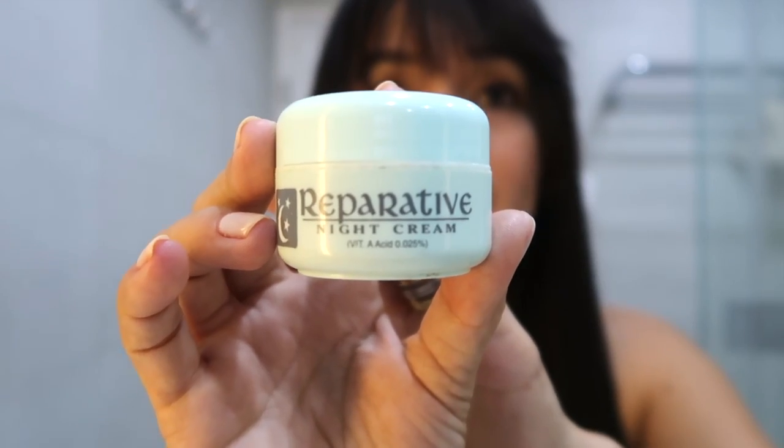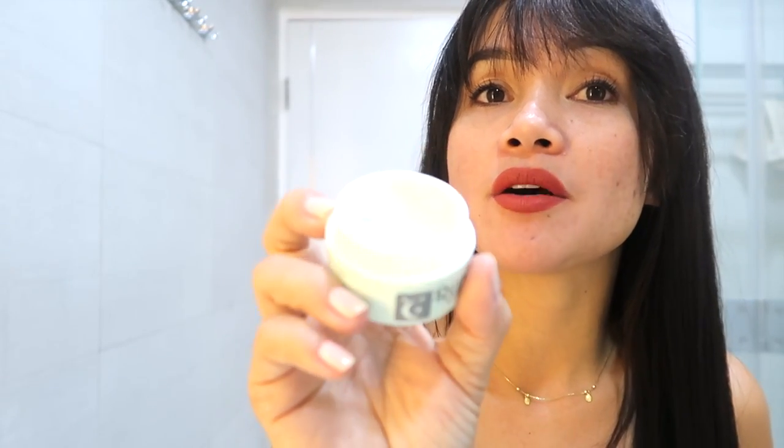For my night cream, I use this Reparative Night Cream. It helps to get rid of dark spots. It's almost empty, but this is what it looks like — it's creamy.